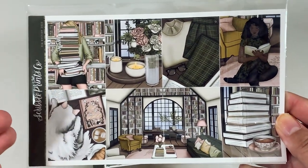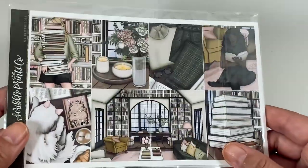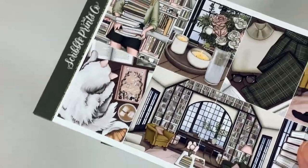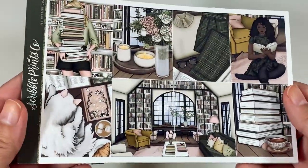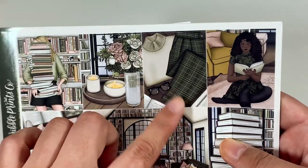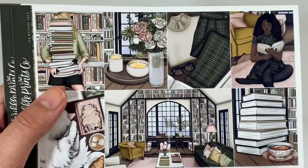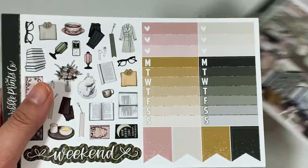It's book themed and it has cats, and that's all you need to know about me — I love cats and I love books, so I had to have this one. I only bought the kit from Shay, but I did order the matching foil bundle. So here's the kit — it's so pretty. I love this outfit; I love wearing plaid pants. I may actually use this for the week of Mother's Day just because I haven't found a Mother's Day kit that I like, and I think this one describes me perfectly.